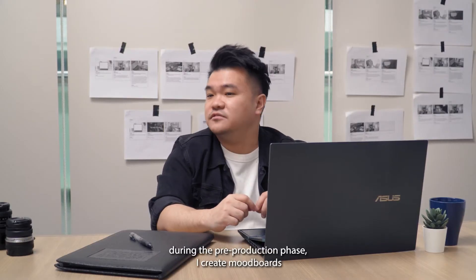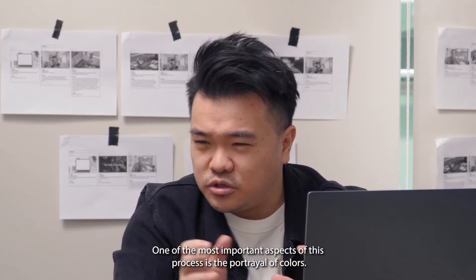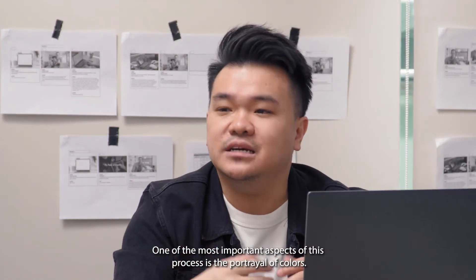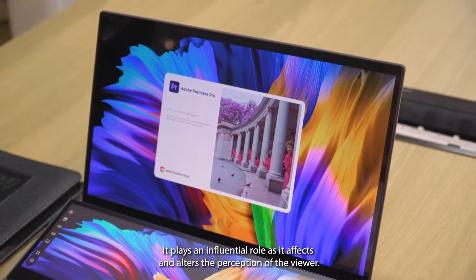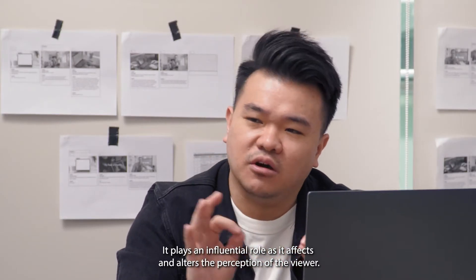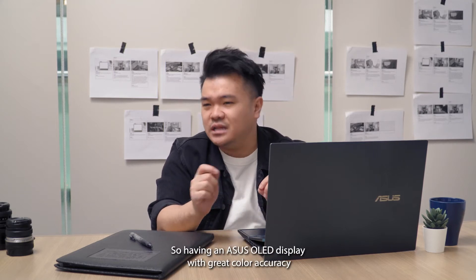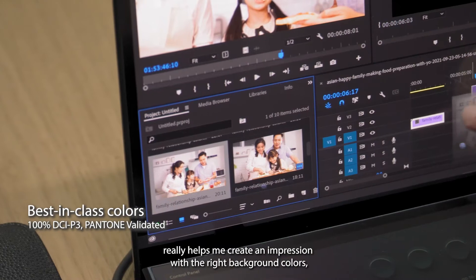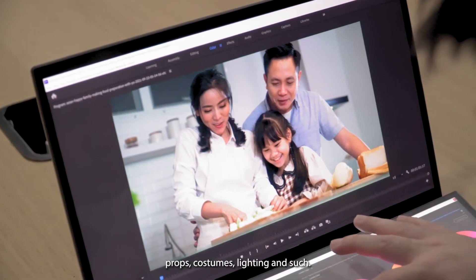During the pre-production phase, I create mood boards to provide an overall impression. One of the most important aspects of this process is the portrayal of colors. It plays an influential role as it affects and alters the perception of the viewer. So having an Asus OLED display with great color accuracy really helps me create an impression with the right background colors, props, costumes, lightings, and such.